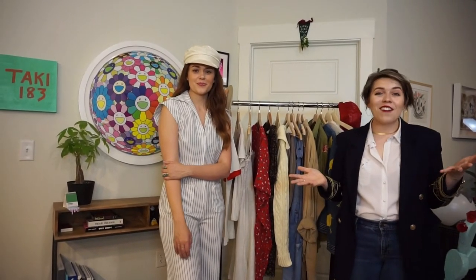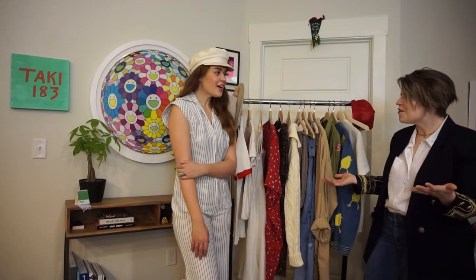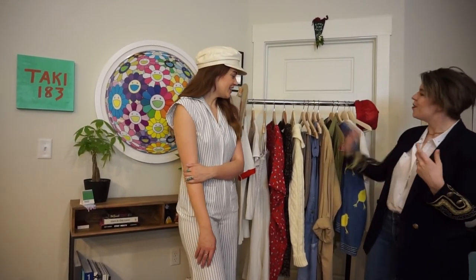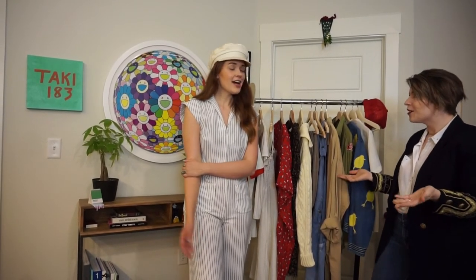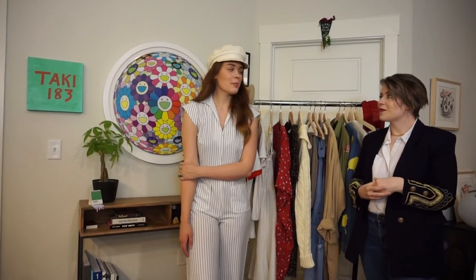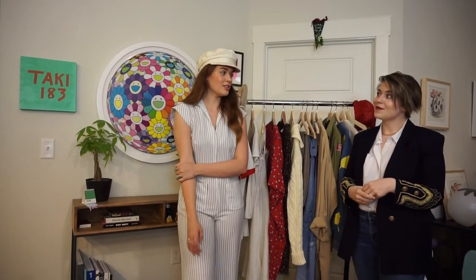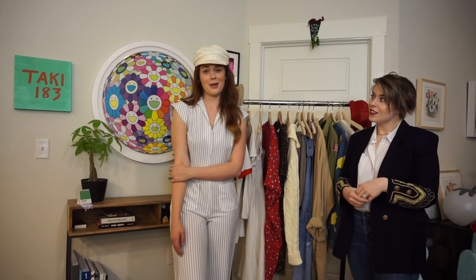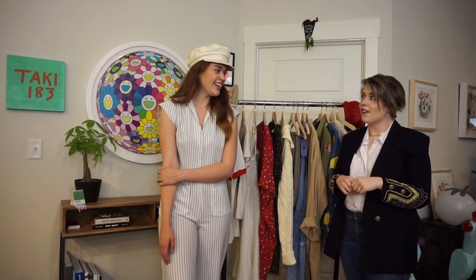Thank you guys for hanging out and watching episode 2 of the Thrifting Diaries, and thank you Jaycee for bringing all your pieces out and showing us what you've got. You can find Jaycee on Instagram at Electric Peach Vintage, with the website link in the bio if you want to shop. She also posts story sales all the time. We'll see you on the next one!